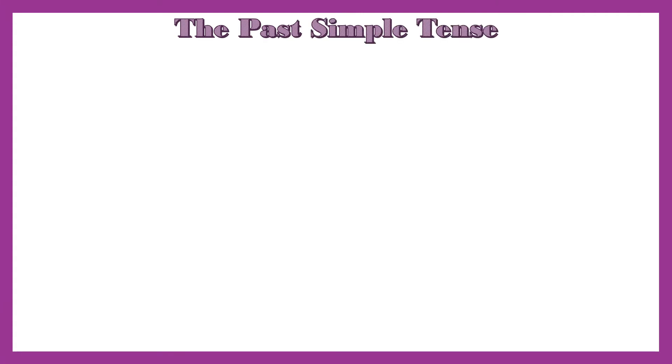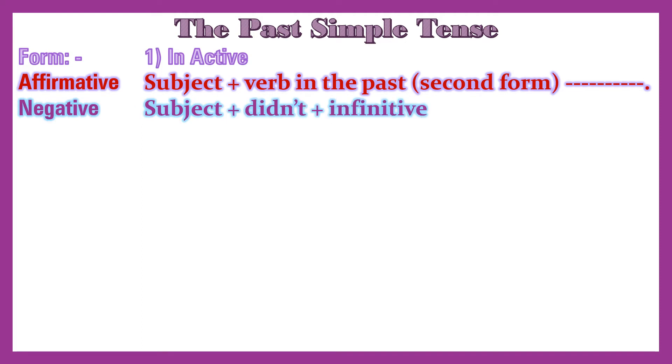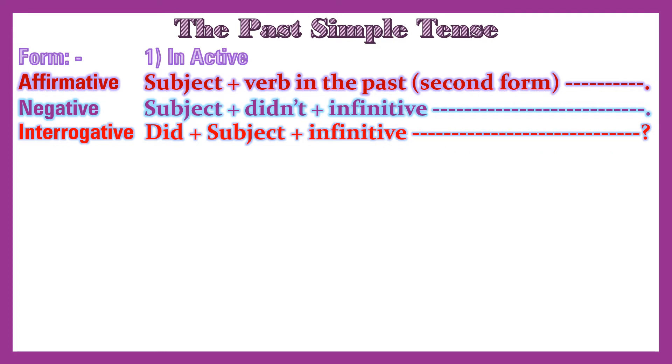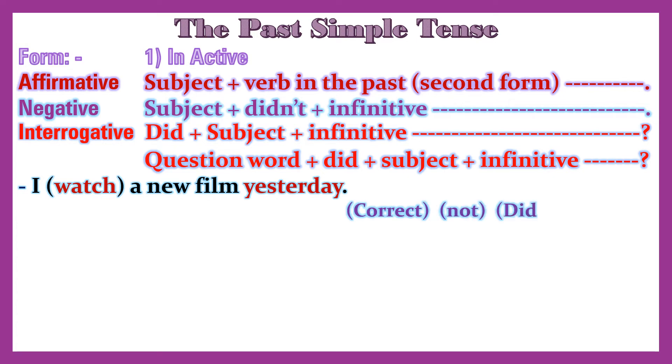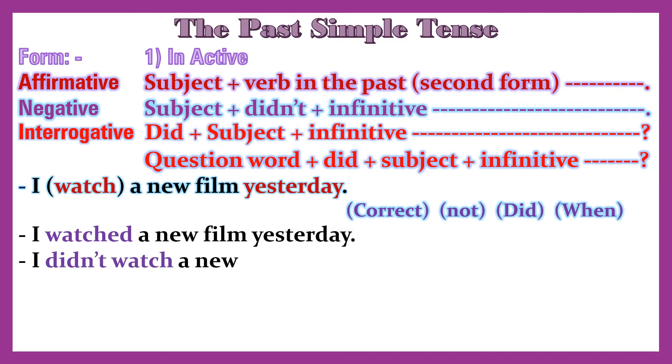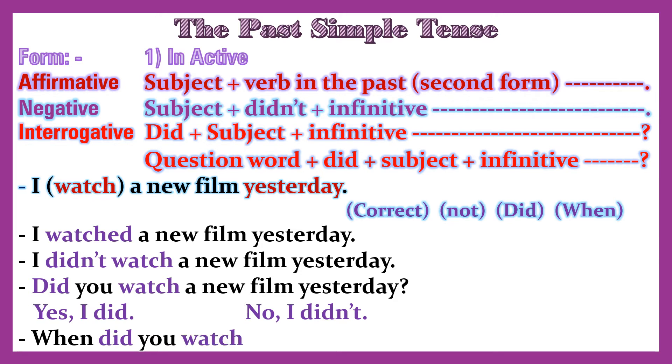The Past Simple Tense. Form — Inactive affirmative: subject + verb in past second form. Negative: subject + didn't + infinitive. Interrogative: did + subject + infinitive. Question word + did + subject + infinitive. Example: 'I watched a new film yesterday.' Negative: 'I didn't watch a new film yesterday.' Question: 'Did you watch a new film yesterday?' — 'Yes, I did / No, I didn't.' 'When did you watch a new film?' — 'Yesterday.'